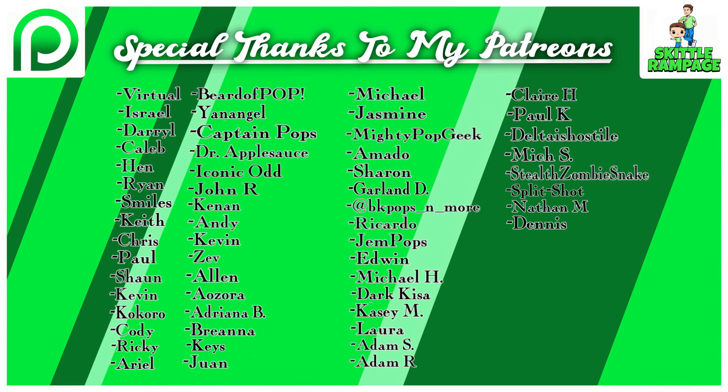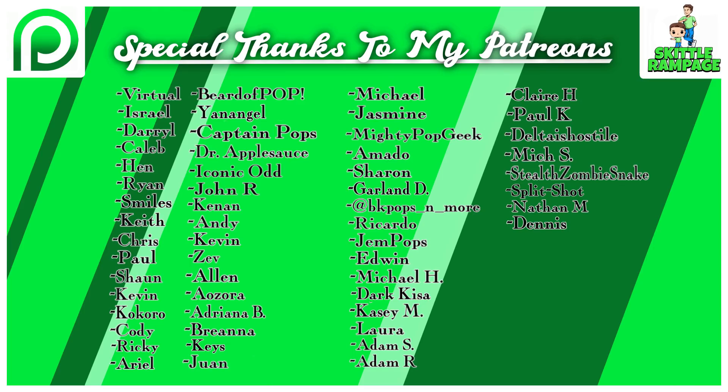That's the Funko news for today — updates on Bakugo, the Zuko chase possibly coming to stores soon, the new Mr. Burns chase, Dragon Ball Super pops, the potential Pikachu blacklight which is going to be crazy, and an update on the FunDays lottery and account situation. Make sure to be checking your emails — the winner announcements should be coming out soon. Comment down below what you're most excited about or anything you picked up recently. Big shout out to my Patreon supporters. Check out the Patreon link below, as well as the Facebook buy-sell-and-trade group, and follow me on Instagram, Twitter, and TikTok all at Skittle Rampage. Love you guys, see you next time!